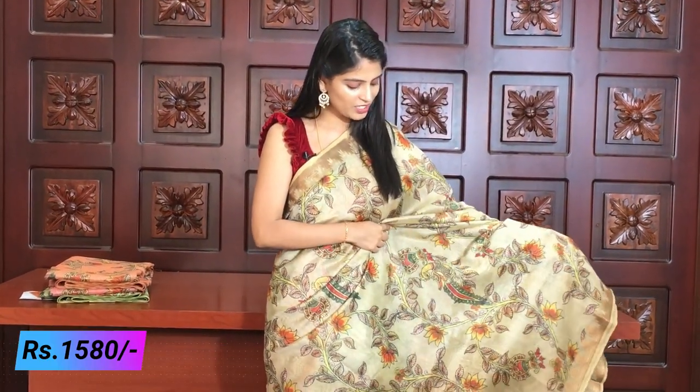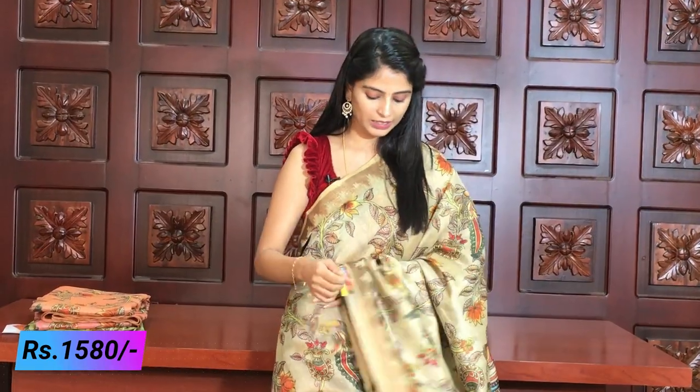The Kalamkari prints have very good color combinations. Cloth-wise it is very comfortable and lightweight. It is perfect for office wear, official meetings, going out, and also perfect for traveling.